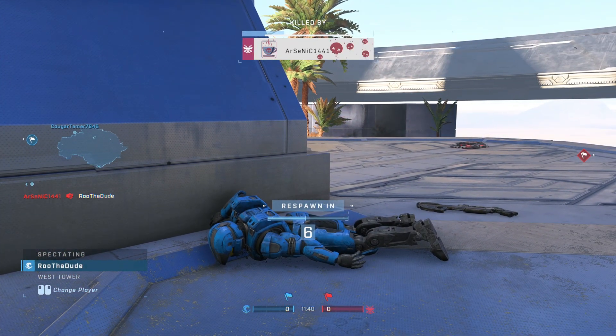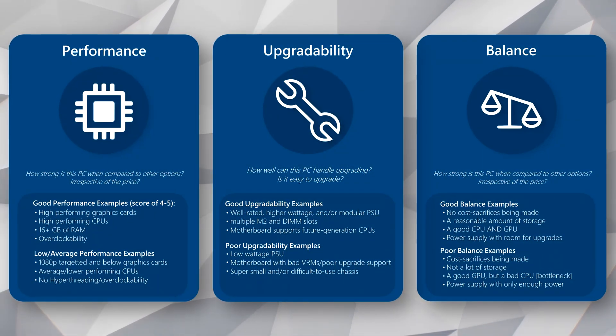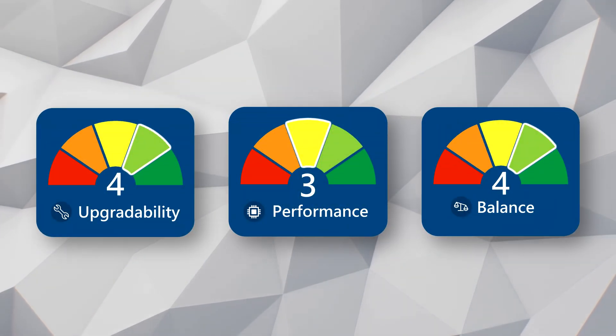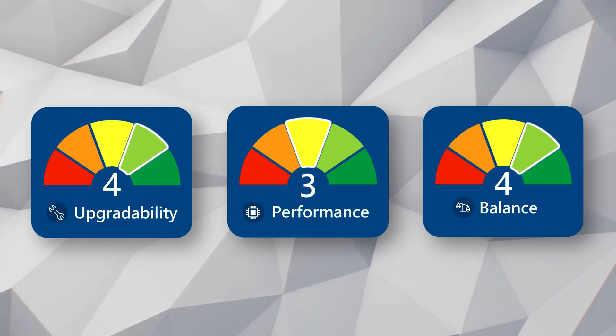I have something kind of new for you guys. I call it RooScores, which is three individual scores that I give for the PC build based on upgradability, performance, and balance. Feel free to pause here to read what each score means. So for this PC, I give a score of four for upgradability, three for performance, and four for balance.